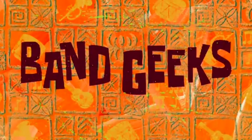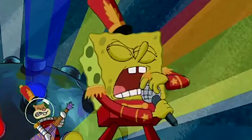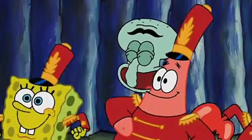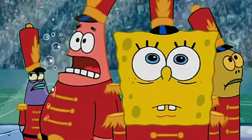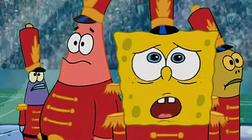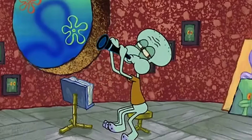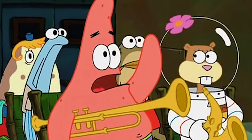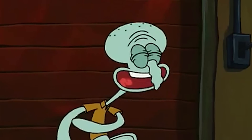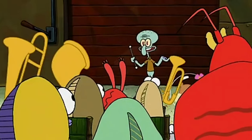Number four: Band Geeks. Band Geeks is an all-time favorite for most fans that was briefly featured during the Super Bowl's halftime show in 2019. In this episode, Squidward is trying to teach everyone how to play instruments in order to prove himself to a rival. It's not going well — no one knows what an instrument is, let alone how to play one.